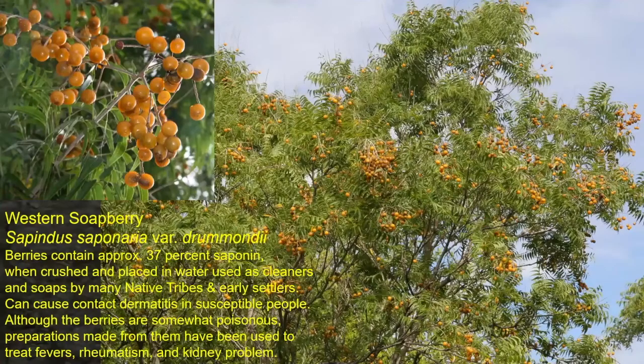Western soapberry — these berries contain 37% saponin, which is what is in a lot of soaps. When you crush the berries and add a little water, they lather up and were used as cleaners and soaps by many native tribes and early settlers who saw the natives using it. It can cause dermatitis if you have sensitive skin, and although the berries are somewhat poisonous, there are many uses for treating fevers, rheumatism, and kidney problems. This is not chinaberry — this is the native western soapberry.